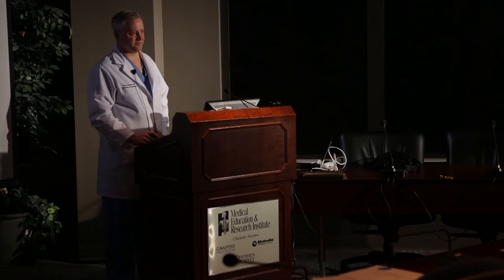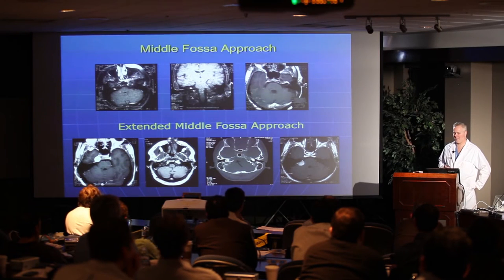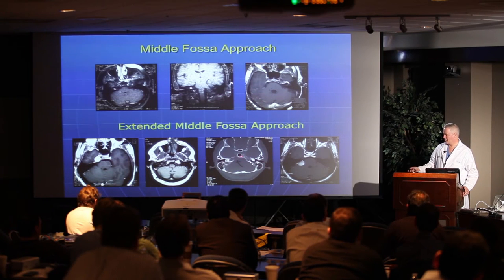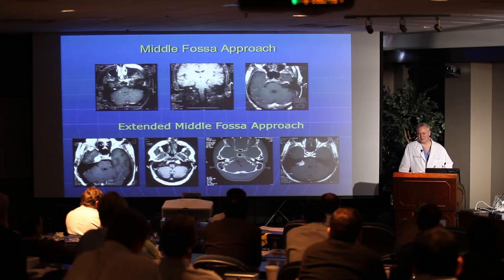How about bone destruction at the petroclival synchondrosis — what's the likely diagnosis? When you have a schwannoma in the skull base, there's typically erosion of bone with smooth bone edges — a CT sign of slow-growing, gradually expanding mass. When you have chewed-up missing bone, you think of chondrosarcoma. If it's in the midline, more likely chordoma; if it's along the petroclival synchondrosis, more likely chondrosarcoma. Which is better? Chondrosarcoma — the 10-year survival is probably 80 to 90 percent for chondrosarcoma and maybe 50 to 60 percent for chordoma. It's one of the sarcomas that actually has a better prognosis.